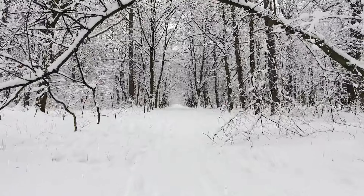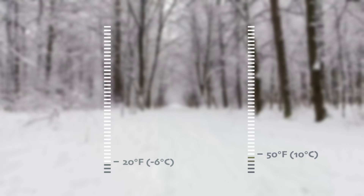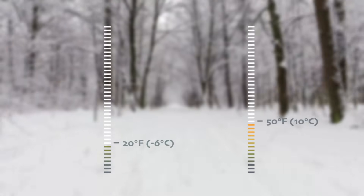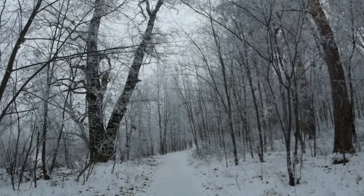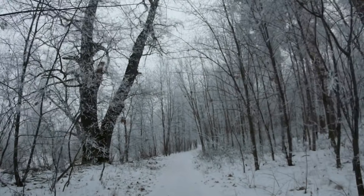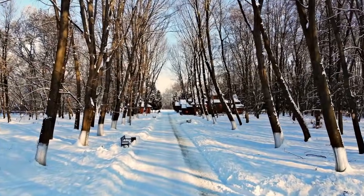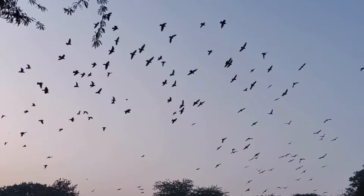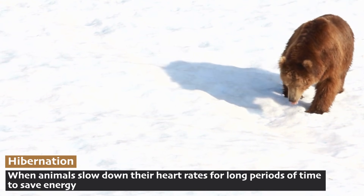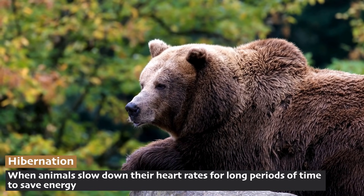Winter transforms the temperate forest. Temperatures can drop below freezing, often ranging from 20 to 50 degrees Fahrenheit (negative 6 to 10 degrees Celsius). Snow may blanket the forest floor, and many trees lose their leaves to conserve energy, giving the forest a quiet, serene look. Many birds migrate south for warmer weather, but they'll be back in the springtime. Some animals hibernate — a long, sleepy period where they stay in their den and don't go out to hunt or forage for food.